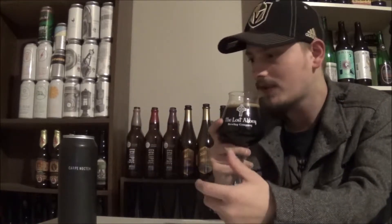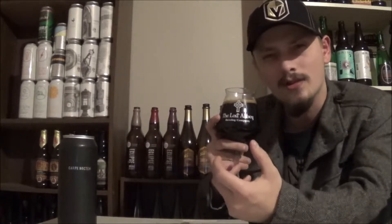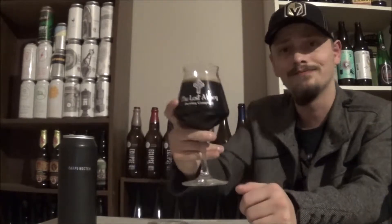That smells so good. Maple syrup right away on the aroma — tons and tons of maple syrup. Getting a little bit of nuttiness, I don't know if that's hazelnut per se, but there's a definite nuttiness. Tons of chocolate in this beer, and some bourbon in the background too — some roastiness, a tinge of whiskey booziness as well. Super chocolatey, super maple syrup forward. This smells awesome. Cheers.